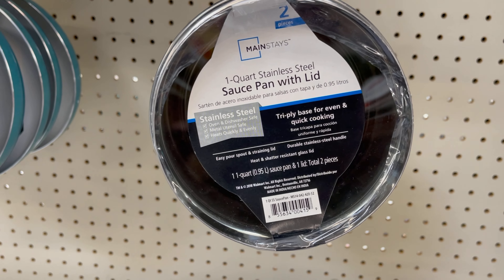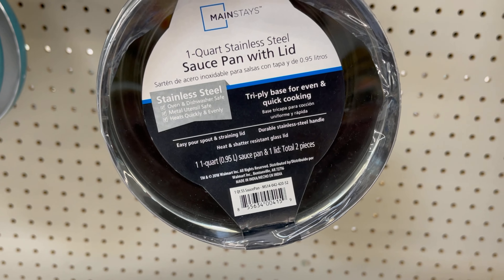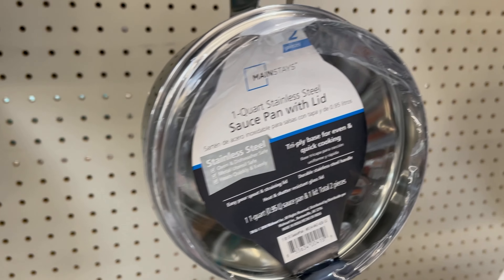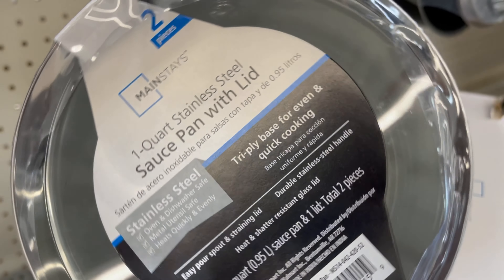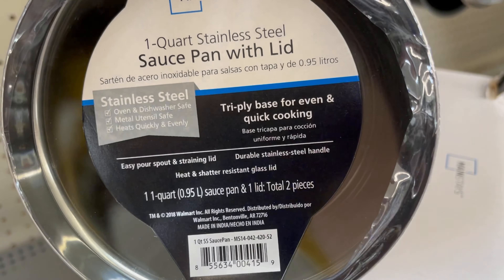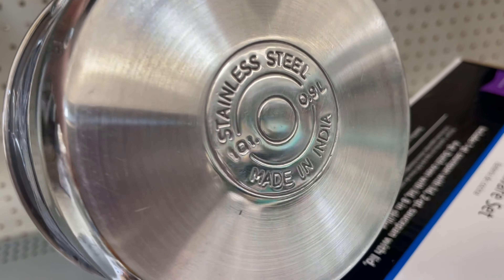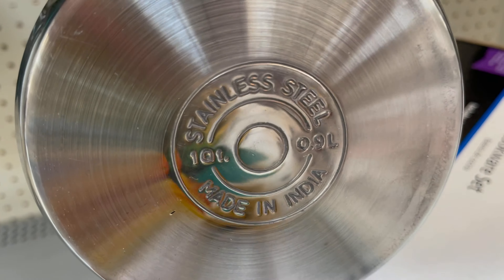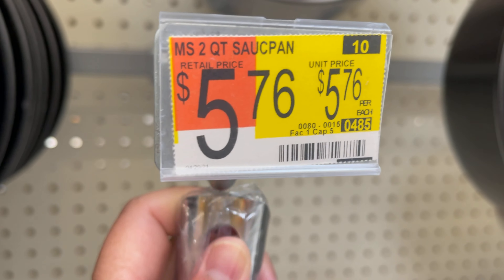There's a stainless steel sauce pan with a lid, a small one, made in India — it is $5.36.